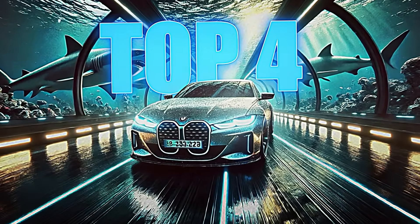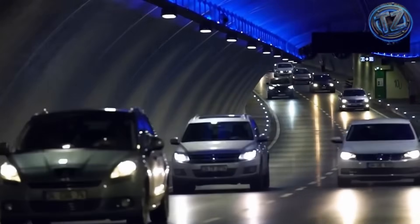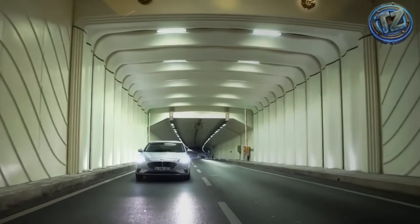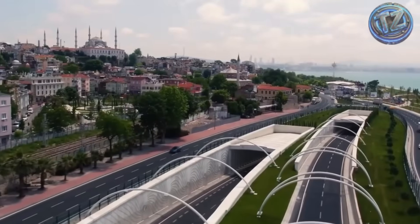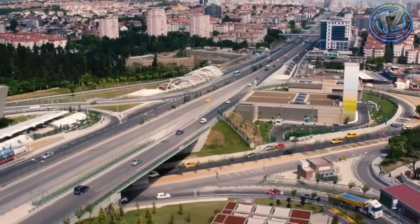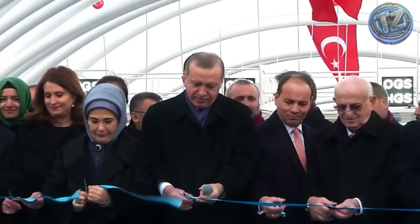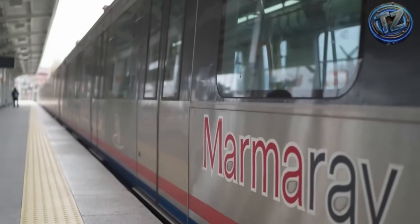Top 4: The tunnel that connects continents. This one links Europe and Asia — not symbolically, but literally, beneath the sea. It crosses the Bosphorus Strait at over 60 meters deep, in a zone known for its seismic activity. It was built using flexible concrete segments that can bend without breaking. That anti-earthquake design allows the tunnel to keep working even after a major tremor. Trains pass through every two minutes, connecting the two halves of Istanbul with clockwork precision. It moves over one million people daily.